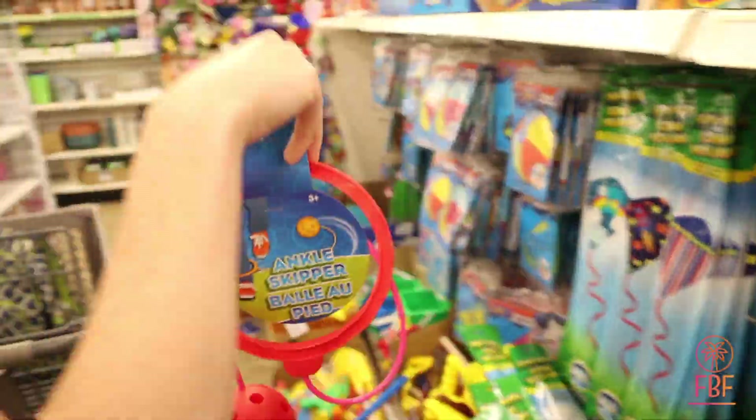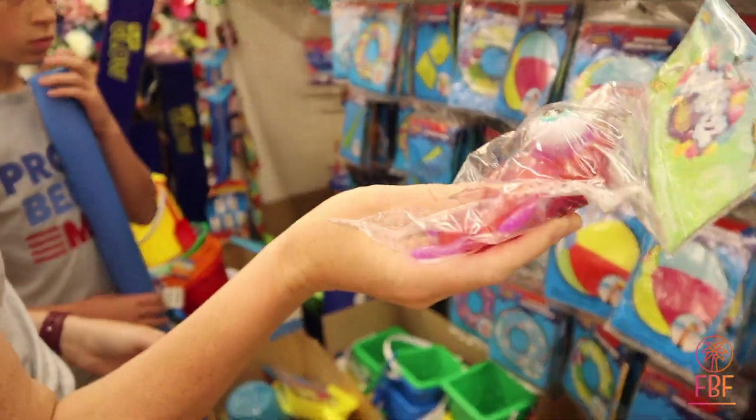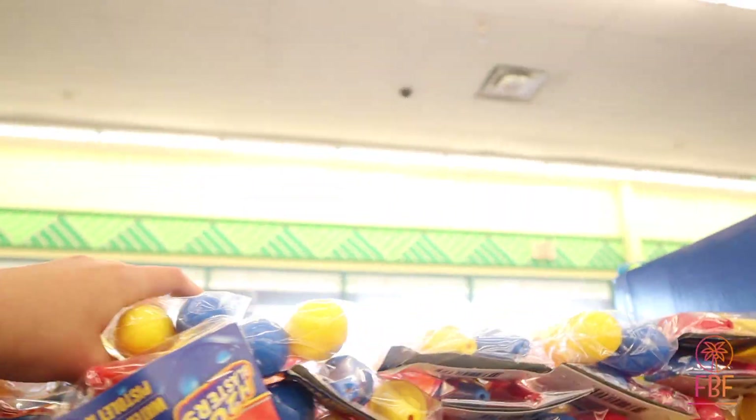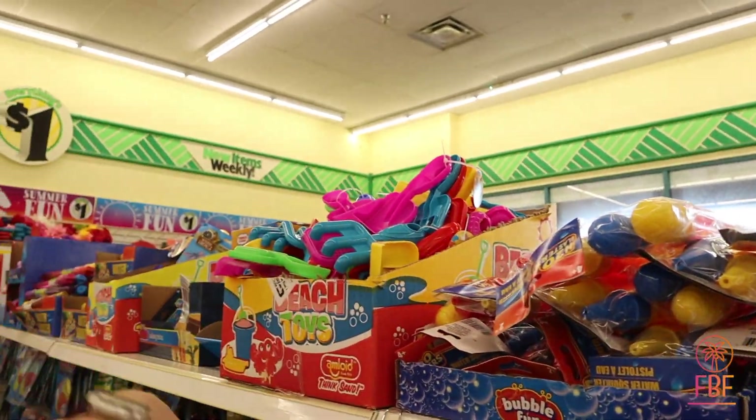Ankle skipper — this will be fun! This is quite fun, I like that. All the animals? We'll get the two-pack ones. We should have a little bit of stuff.